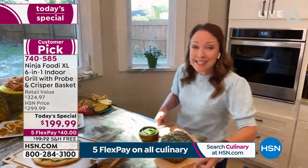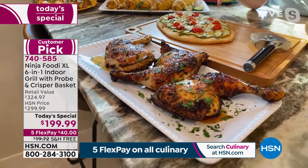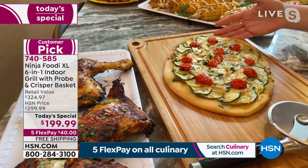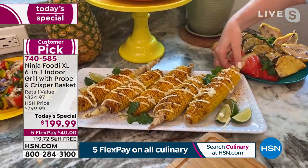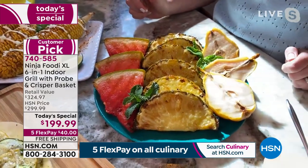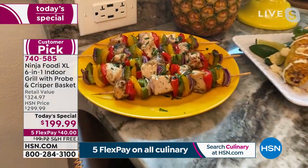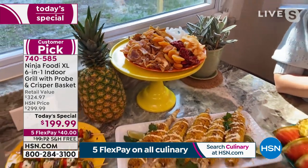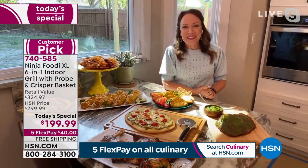We did steaks, mustard-rubbed chicken thighs — we used the probe for those since chicken is one of those things you're always guessing about. We did a grilled vegetable pizza and Mexican street corn. We also grilled fruit — pineapple, pears, watermelon for the 4th of July. We did some kebabs. You can also dehydrate vegetables to create healthy snacks. It's a true six-in-one: broil, roast, grill, air fry — it takes the best of both worlds. You can cook for two people or for 10 people.